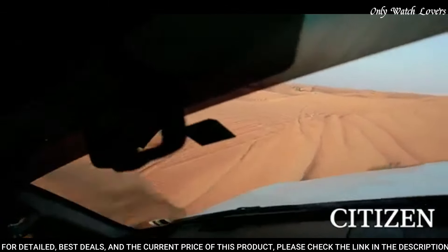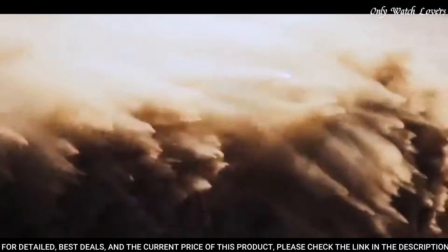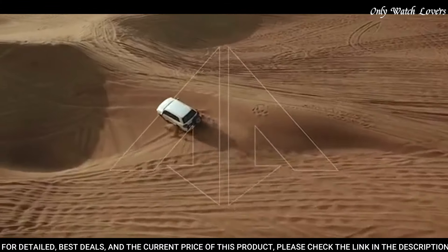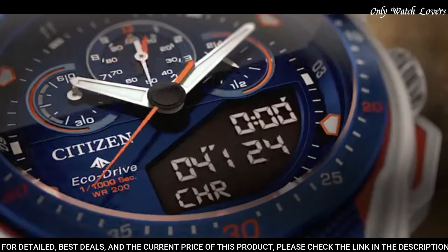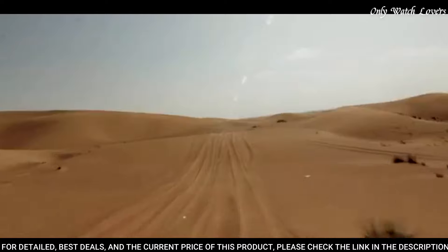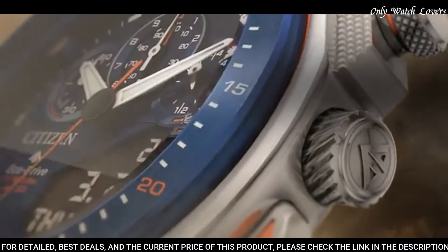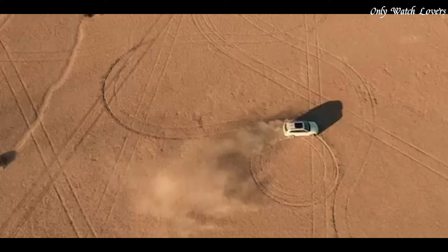Case thickness 13.5mm. Water resistant at 200 meters, 660 feet. Functions: perpetual calendar, chronograph, world time, alarm, year, month, date, day, GMT second time zone, hour, minute, second, power reserve indicator.